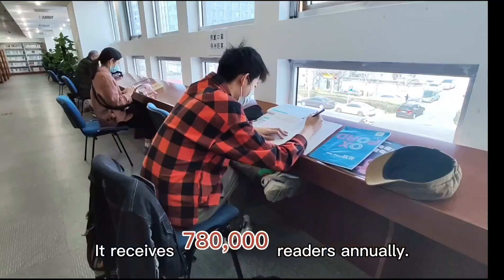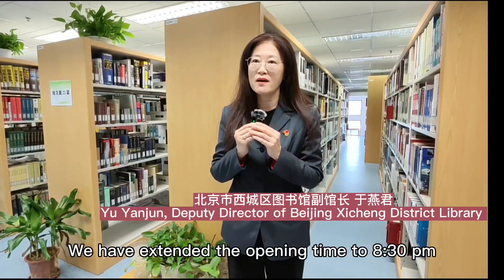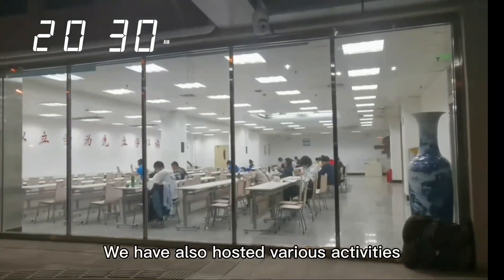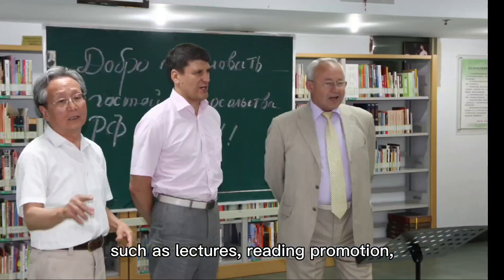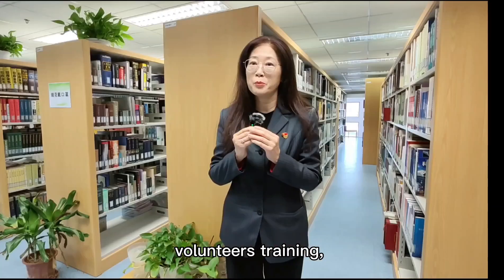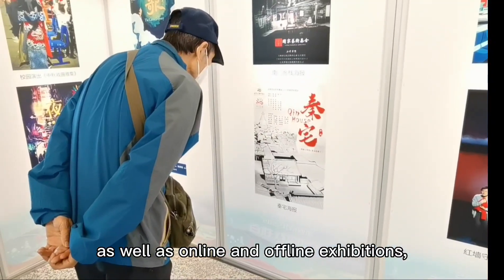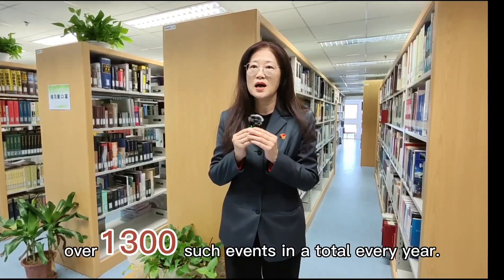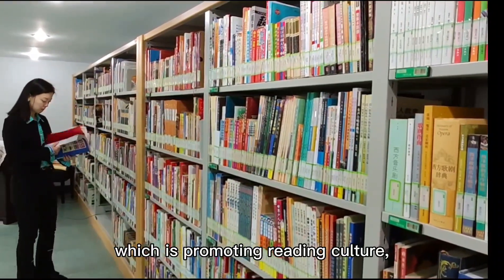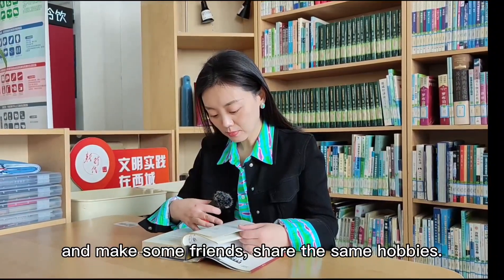It receives 780,000 readers annually. As a citizen of Beijing, which is promoting reading culture, I should come here more often and make some friends who share the same hobbies.